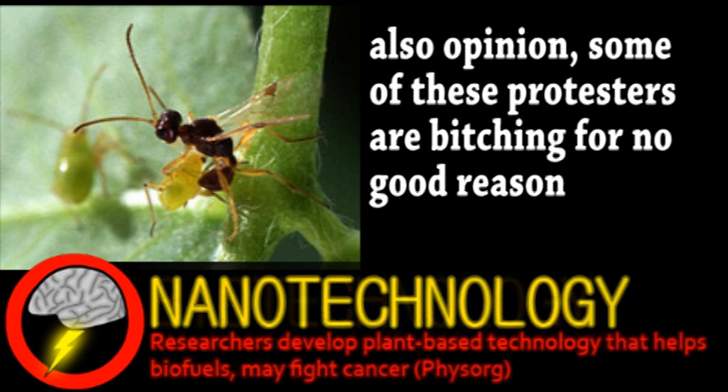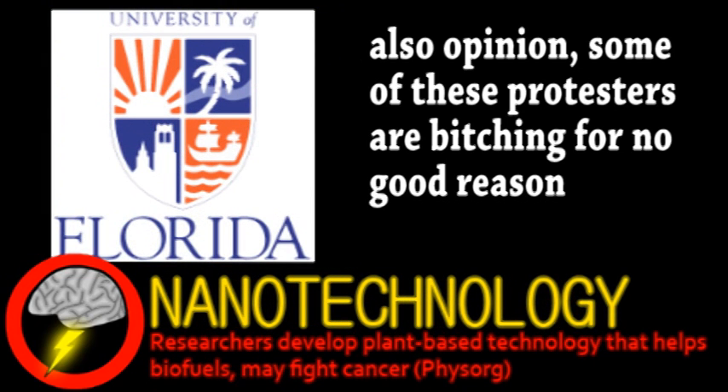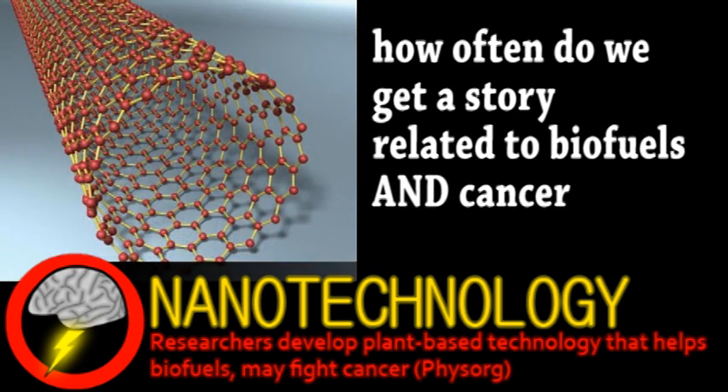From the world of nanotechnology, researchers from the University of Florida have developed a new kind of nanotube with some interesting properties. As you've probably heard from Brainstorm and other sources, carbon nanotubes are pretty amazing, with useful mechanical, electrical, and optical properties. However, one crucial application where they've somewhat fallen short is the delivery of cancer-fighting drugs.